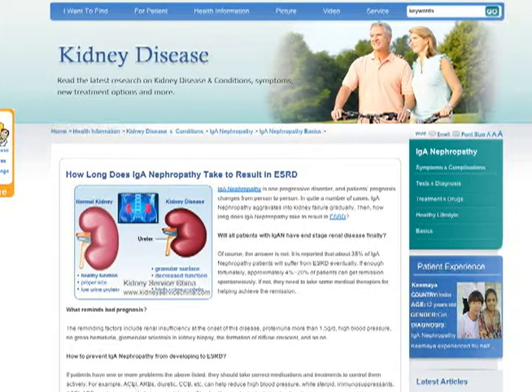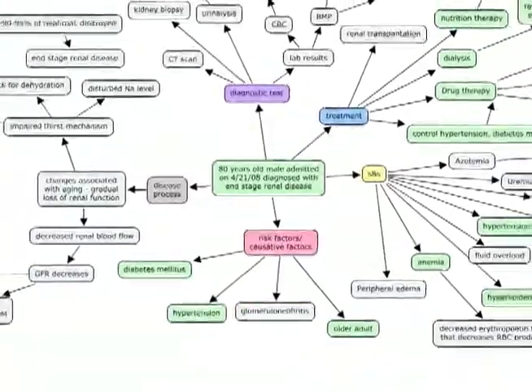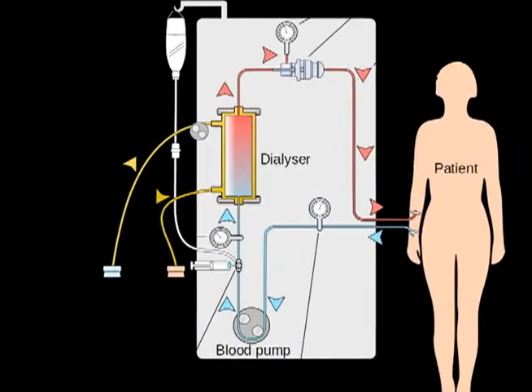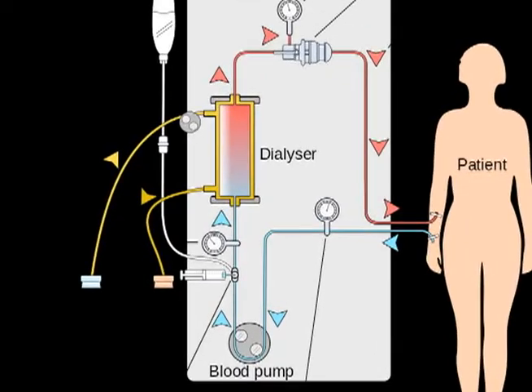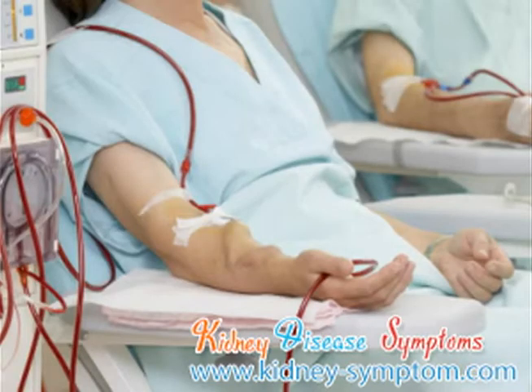A nephrologist can offer three options when the kidneys fail. A possible first option may be hemodialysis done at the dialysis center by their medical personnel. In hemodialysis, the person is connected to a dialysis machine and waste products and extra fluids are removed typically every other day.